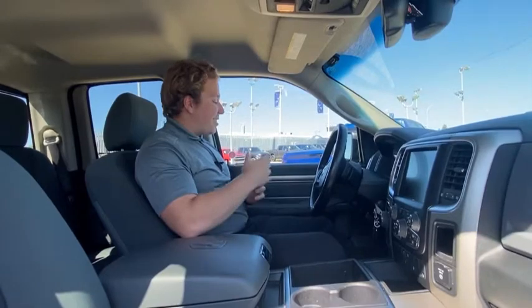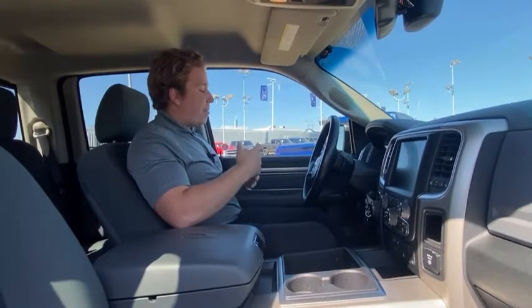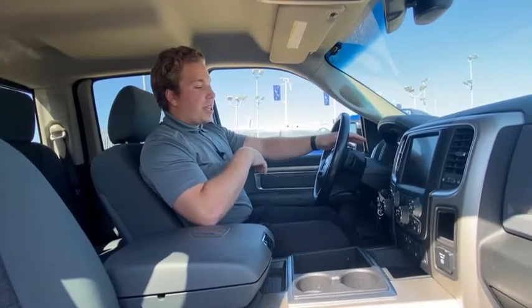Hey guys, Max inside the RAM 1500 Outdoorsman now. We'll start on the driver's side — we've got all of our power options: power windows, locks and mirrors. You have the beautiful leather steering wheel with your steering wheel controls, and the big LED screen in the middle of your gauge cluster.